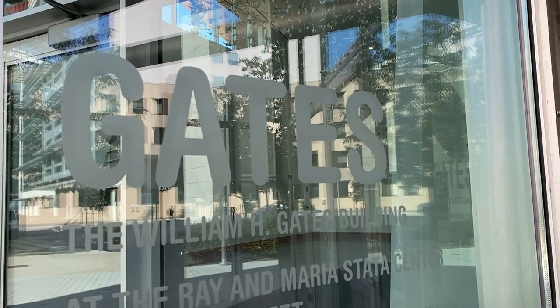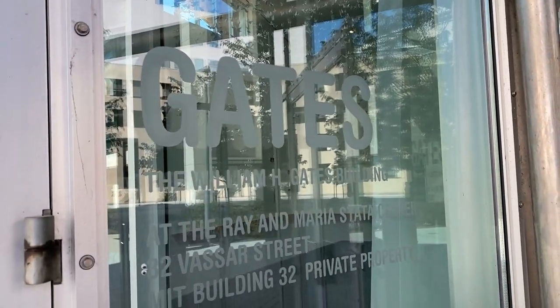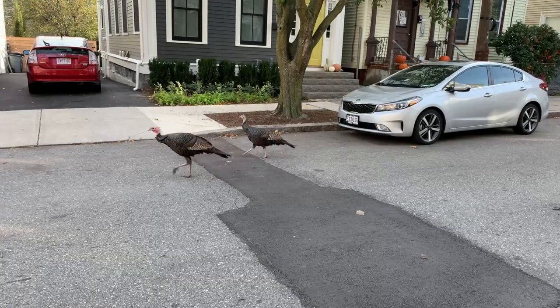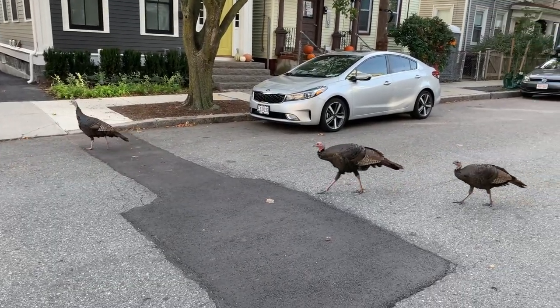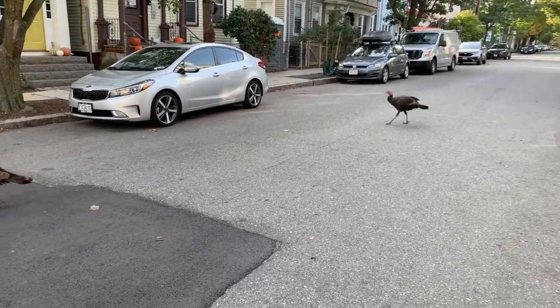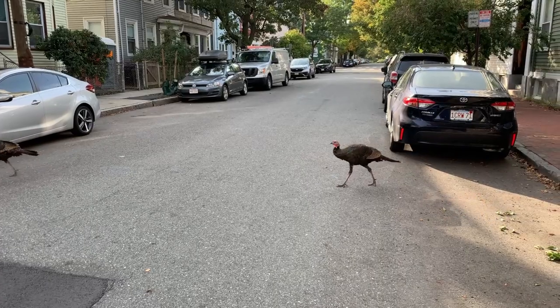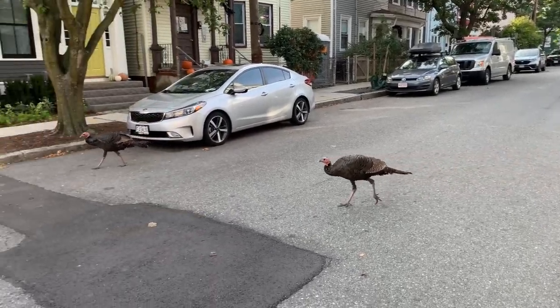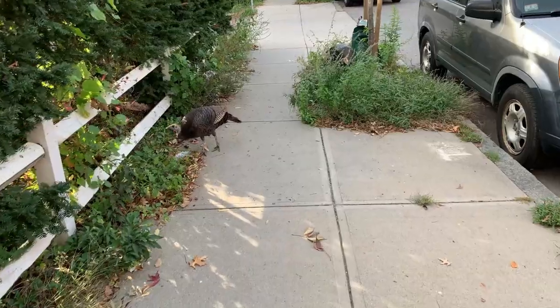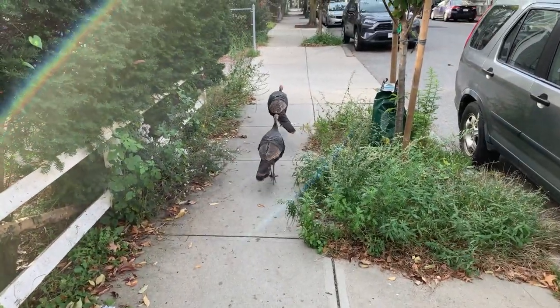Bill Gates has a lot of computer science buildings on various campuses that I have seen. I'm in the middle of the city and there are turkeys that have blocked my way as I was going across with the bike. Crazy, crazy, crazy — did not expect to see turkeys in the middle of Cambridge.